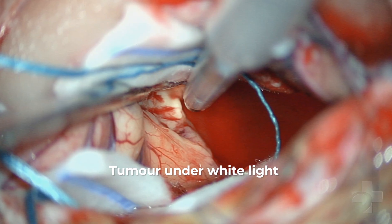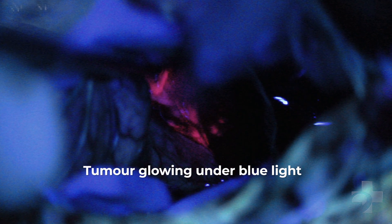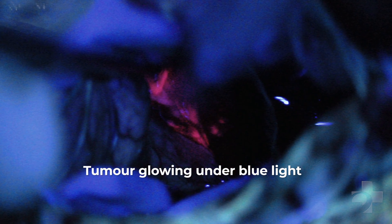The analogy I've used before is it's like turning on the lights — you can actually see the difference, and it's dramatic. This is a technique that's been used and pioneered in Europe for over 10 years, and a lot of data has been published with respect to its efficacy in terms of improving survival and improving quality of life for patients with this type of malignant brain tumor.